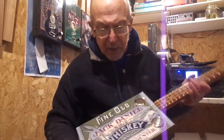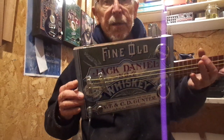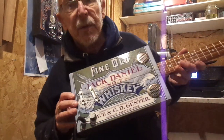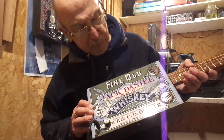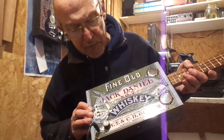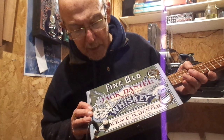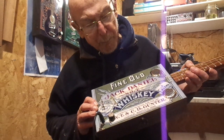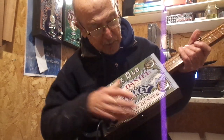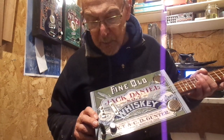Hey guys, I've got another Jack Daniels variation for you today. There she is. I think I'm in one or two of these in the distance. Jack Daniels number seven, guaranteed under the National Pure Food Act, W.T. and C.D. Gunther, Nashville, Tennessee. It's a different Jack Daniels label, if you like it.